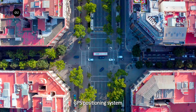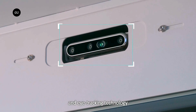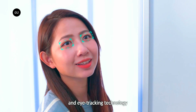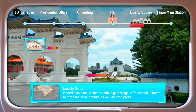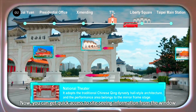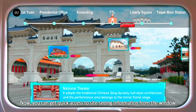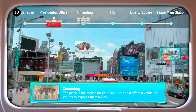Set to debut next week at CES, the technology was developed by South Korea's Industrial Technology Research Institute. On each window of the bus, an eye-tracking camera is located above the window and a transparent micro LED touchscreen panel covers the entire inside surface of the window glass.